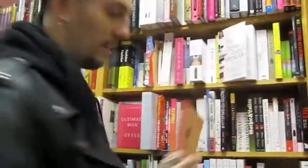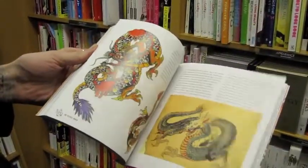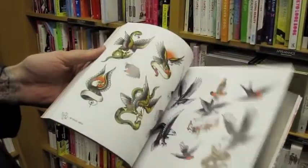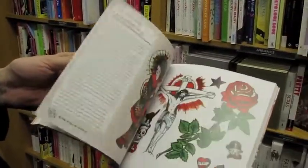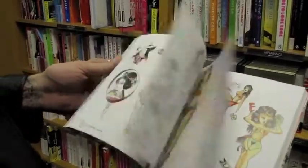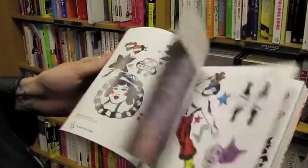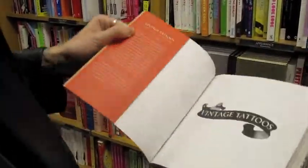The first one here is Vintage Tattoos by Carol Clerk. This one's got a bunch of old school traditional sailor tattoos and stuff — pretty cool. It looks like there's a lot of written words, so it probably goes into the history, some of the old names. Looks like there are pictures of people back then that were getting or doing the tattoos. If you're into vintage tattoos, this one looks pretty cool — might want to check it out. It runs $29.95 at Borders, though you'd probably get it cheaper on Amazon.